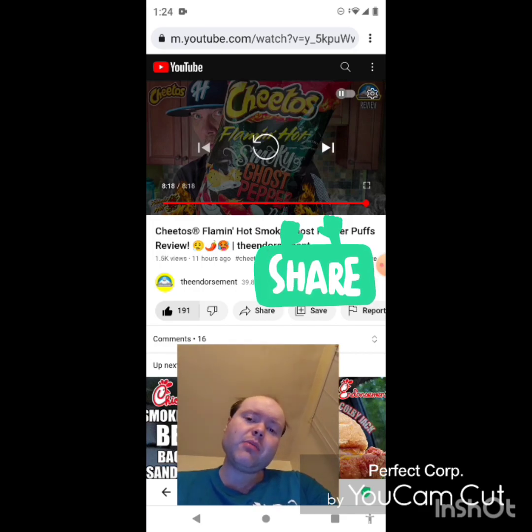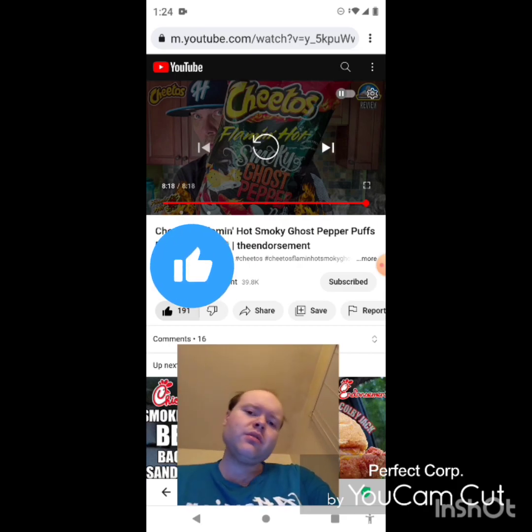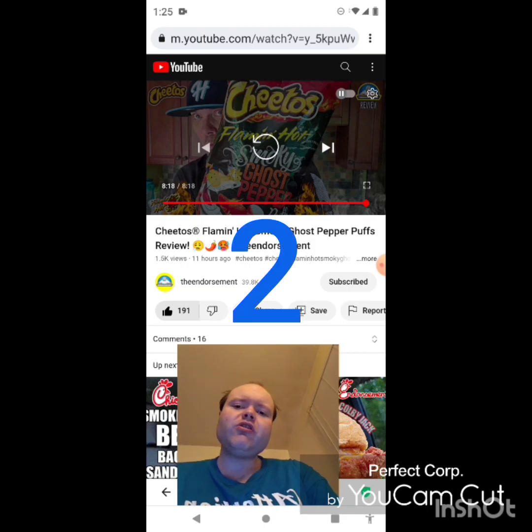Please share both of our videos with your friends and family. On my main channel we are on the road to 8,000 subscribers, and on my second channel we are on the road to 3,000 subscribers. Please take a look at my other videos in the playlists on both channels, give them a thumbs up, and share them with your friends and family. I would really appreciate your help reaching those subscriber goals.